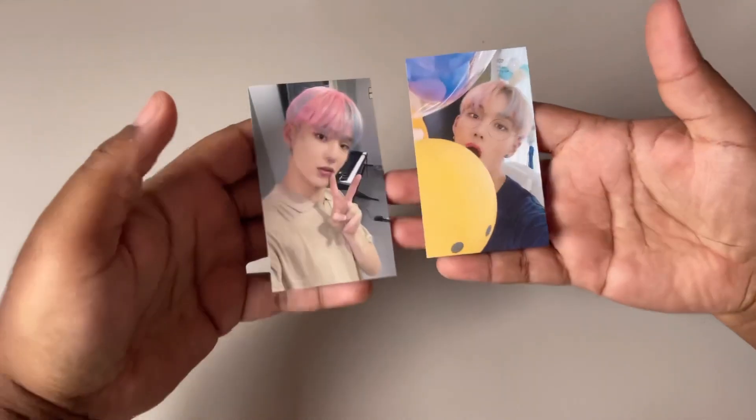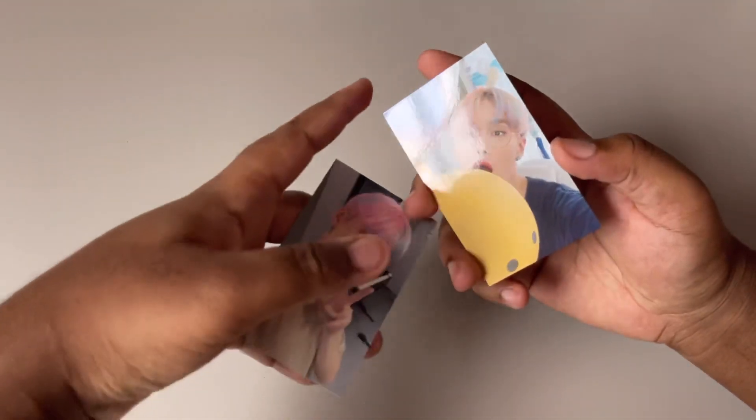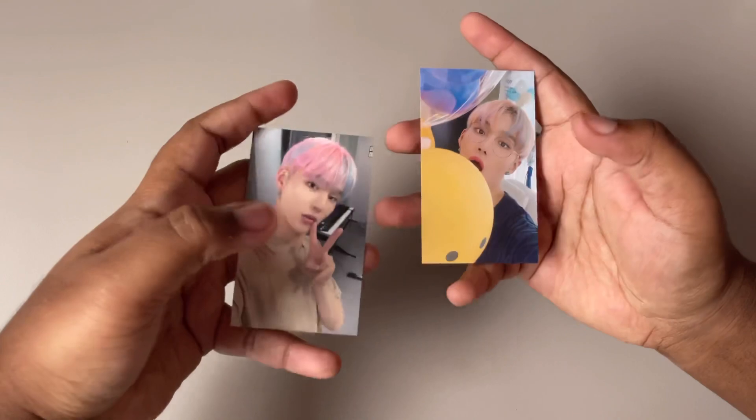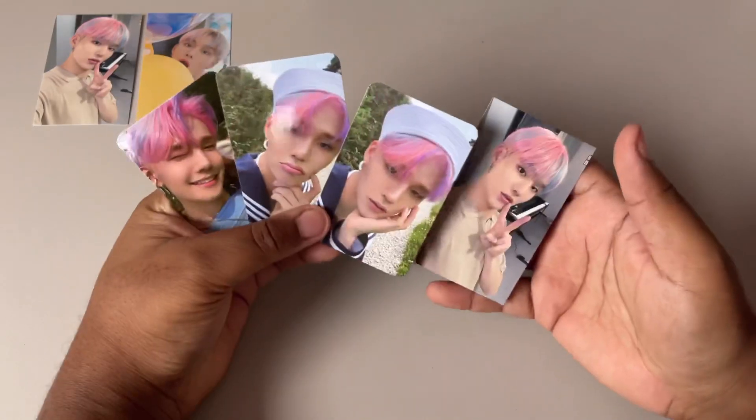Moving on, this is the first CIX item so I'm just going to open these really quick. These are them — they're so cute. I do not like this rectangle corner thing but the cards are so cute, so it's all right.